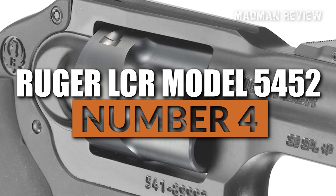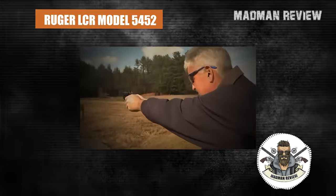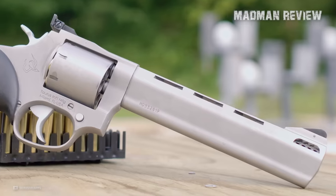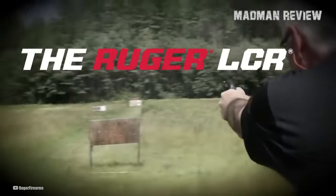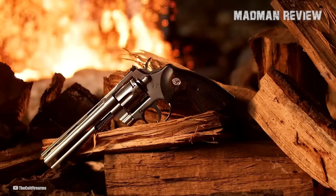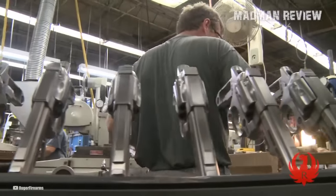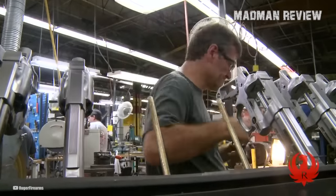Number 4: Ruger LCR Model 5452, also chambered in .327 Federal Magnum. Unlike Taurus, Ruger is a darling of the gun community — one of the most well-respected firearms manufacturers, despite being much younger compared to some established companies that have been around for over a century. There are several reasons why people love Ruger firearms, one of which is the quality of its products. Ruger is known for building production firearms of good quality that are reliable, durable, and accurate.